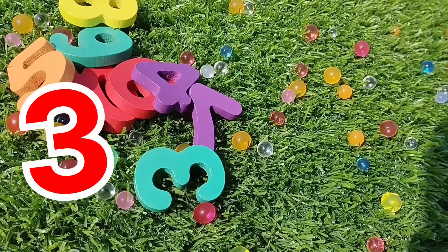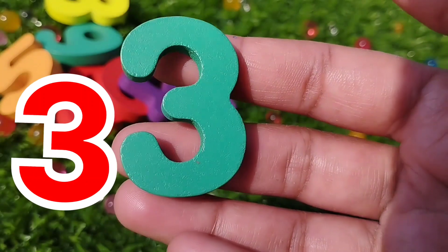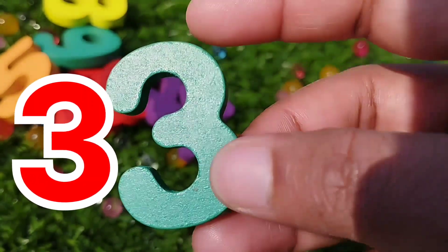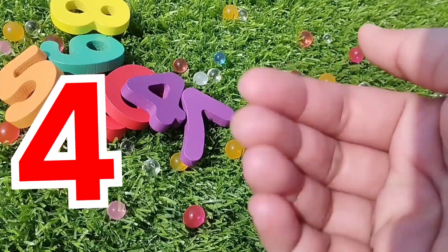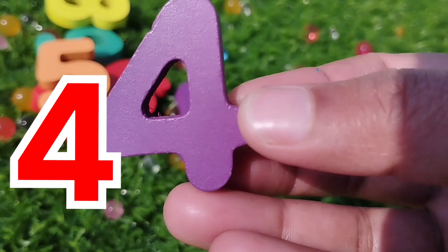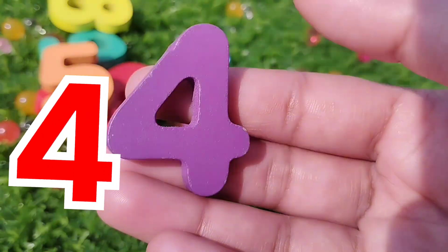The next number is number three. This is number three. Number three. The next number is number four. This is number four. Number four.